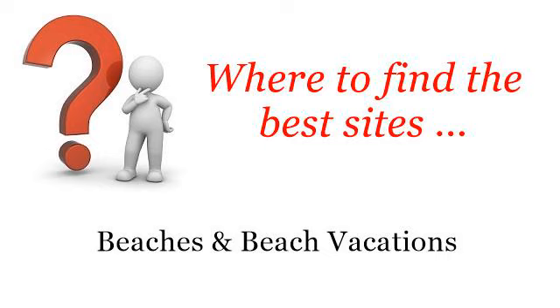Where to find the best sites — beaches and beach vacations. Hello. The best internet resources about things to do in Myrtle Beach with kids. These are the best resources we could find on the web.